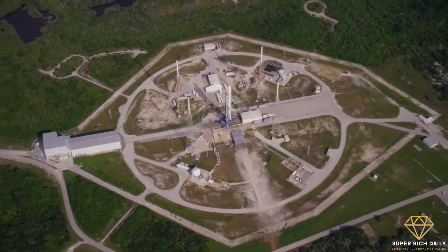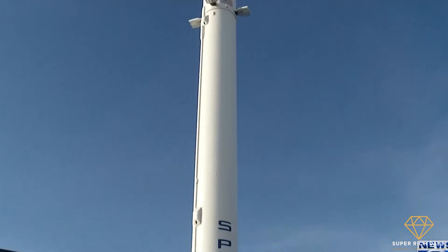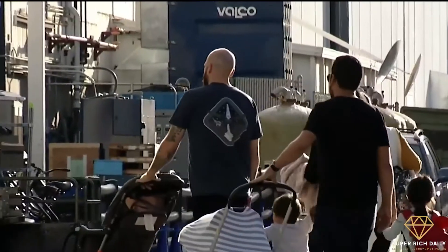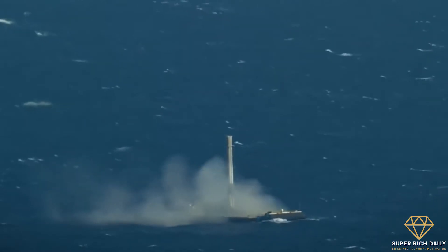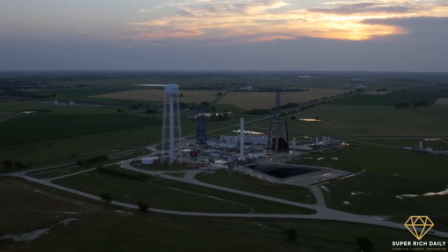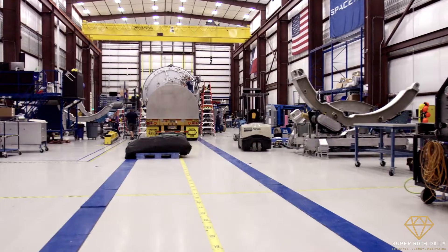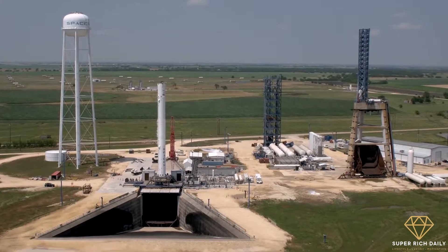So how come they built the thing in the first place? SpaceX primarily constructs its big rockets in their state-of-the-art Hawthorne facility in California, but local laws as well as geographical concerns prevent it from being anything other than a glorified manufacturing plant. SpaceX needed a cheap, temporary location that was also reliable to be able to start launching its own rockets as soon as possible without relying on anyone else.